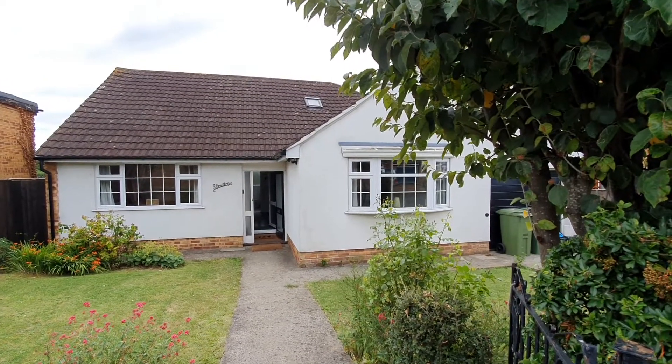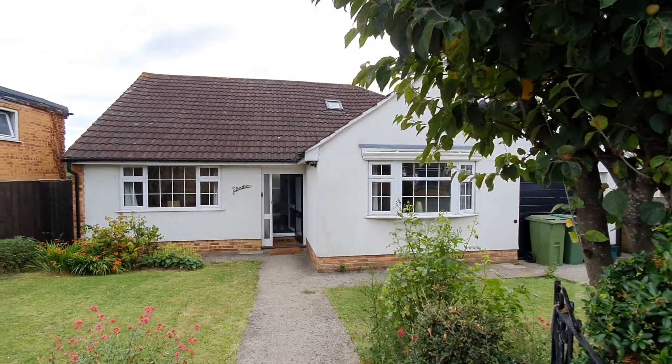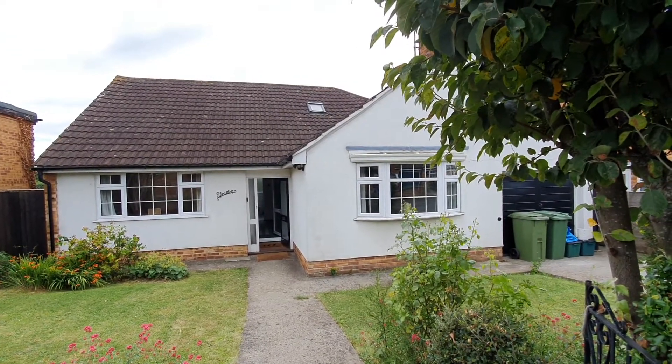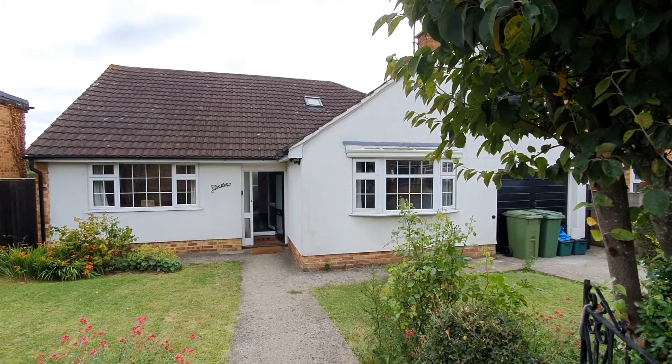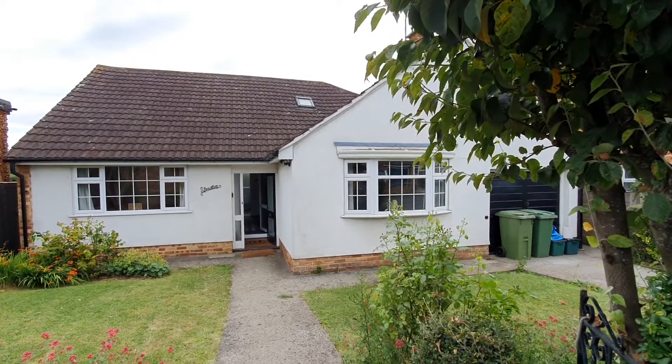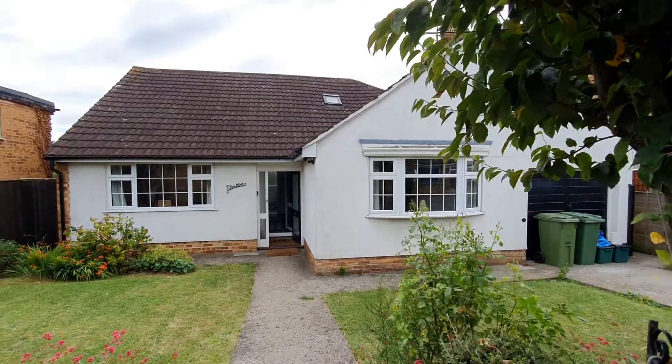Hello, I'm Liz from Cheltenham Racing Accommodation and this is one of the five-bedroom, four-bathroom holiday homes we have in Cheltenham. This one is in Hilltop Road, which is on the outskirts of Pittville Park. So let's go inside.